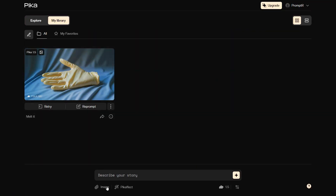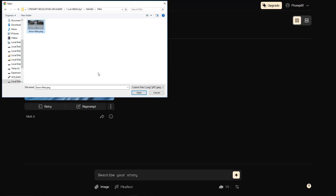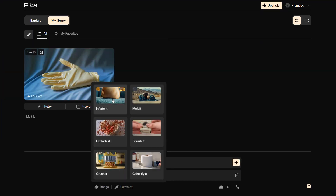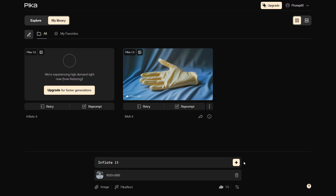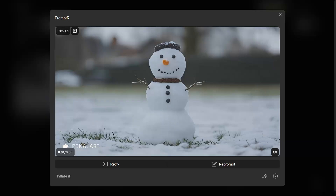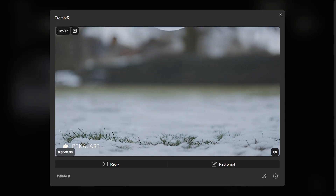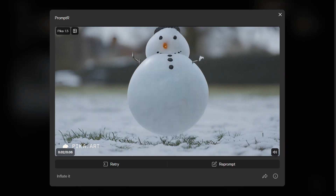To use it, I'll first click on image and upload this snowman image. Then click on Pika effect, and you'll get options like inflate it, melt it, explode it, squish it, crush it, and cakeify it. For this example, I'll choose the inflate effect and then click on generate. And here is the result — the snowman expanded like a balloon and flew away, complete with sound effects. How cool is that? Let me know in the comments what you think of all of these.